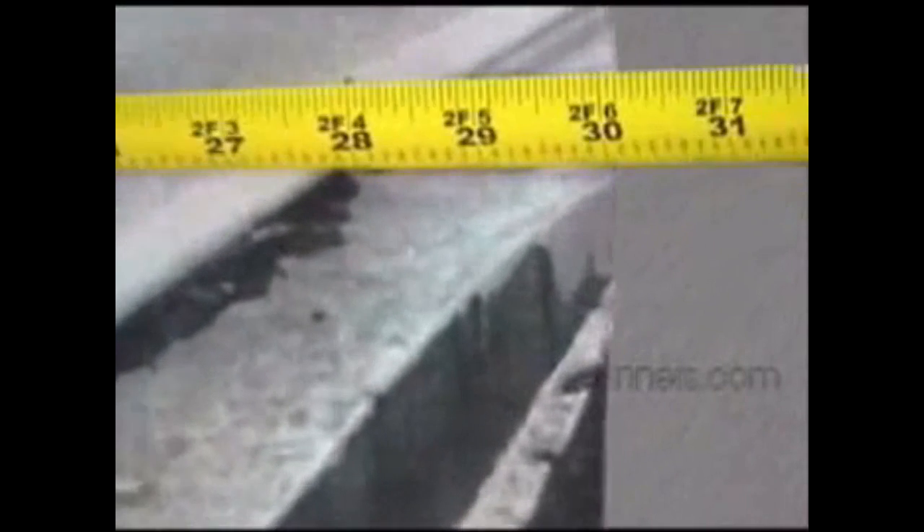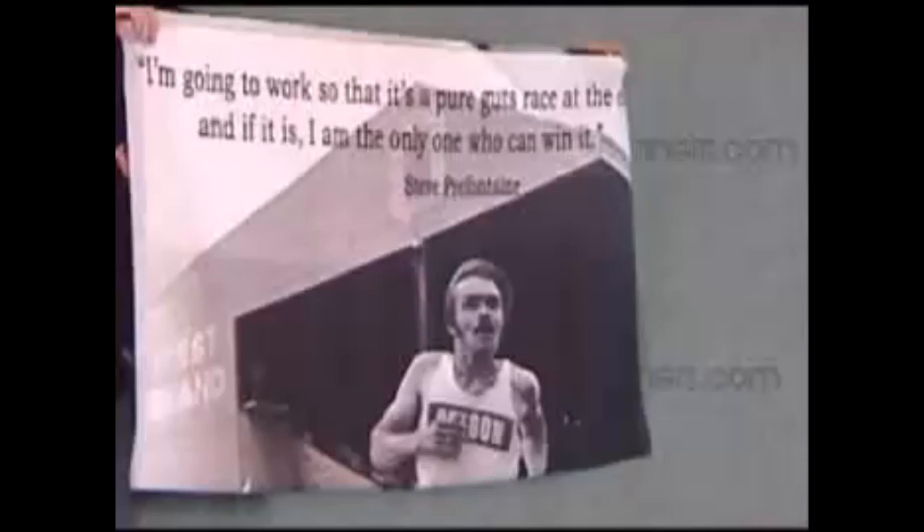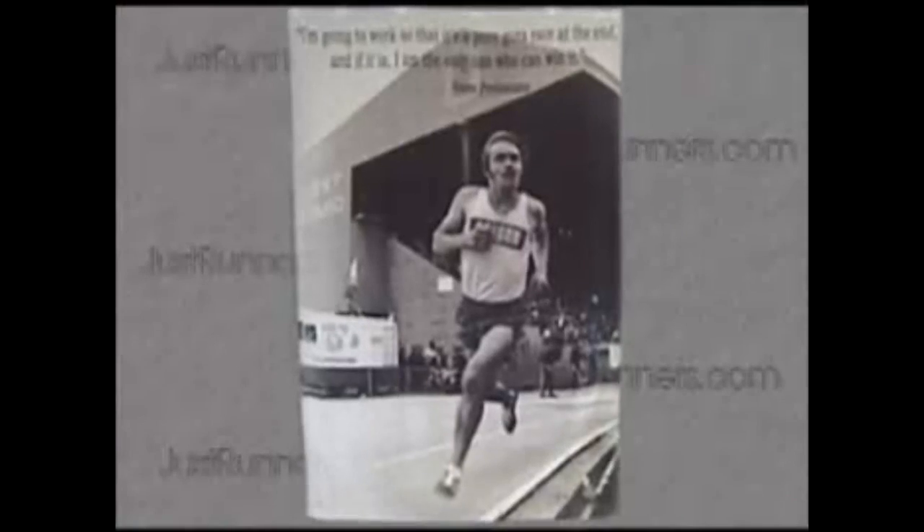This one-of-a-kind poster is a huge four feet by two and a half feet. It comes with its own lightweight blister pack. The poster can be folded to make it compact so it can be taken to a meet and can be used as a flag or hanging on your wall for inspiration.